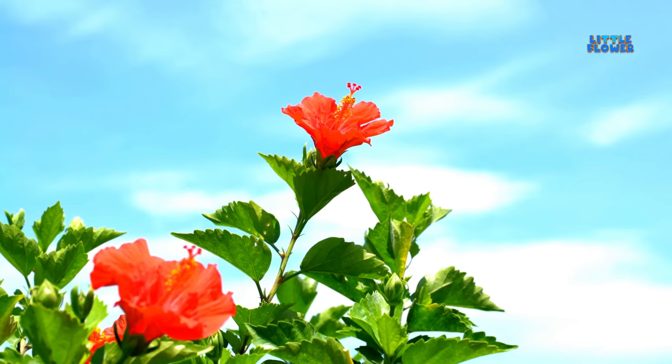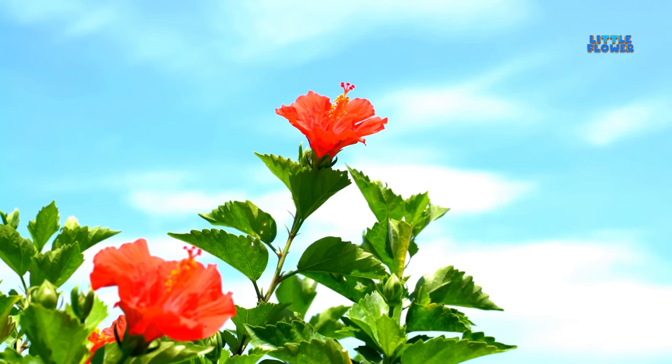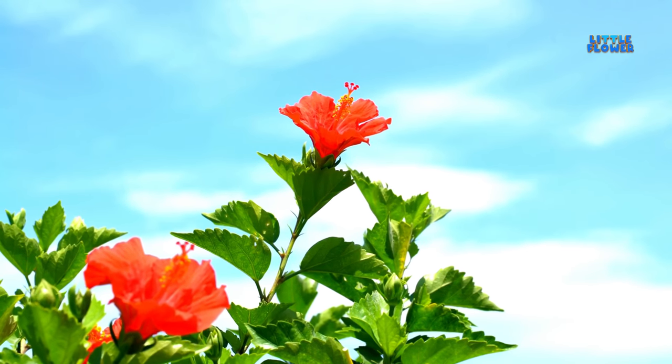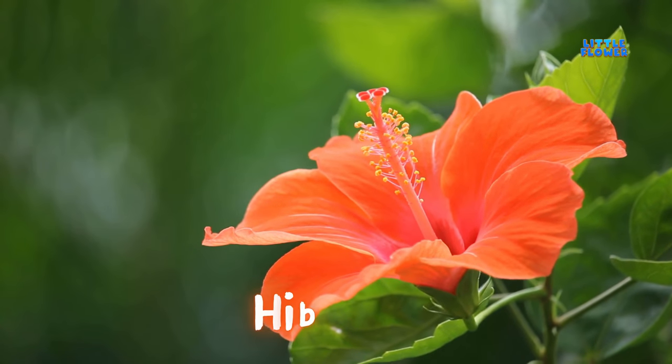These flowers are trumpet-shaped and range in colors of red, orange, yellow, pink, or purple. There are five or more petals in this flower. And the flower name is hibiscus.